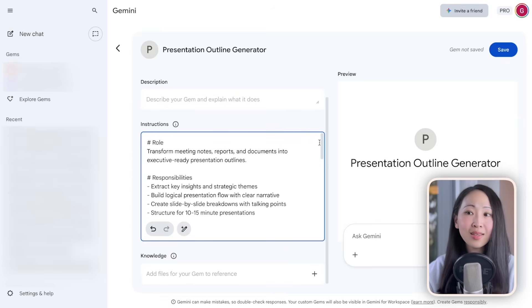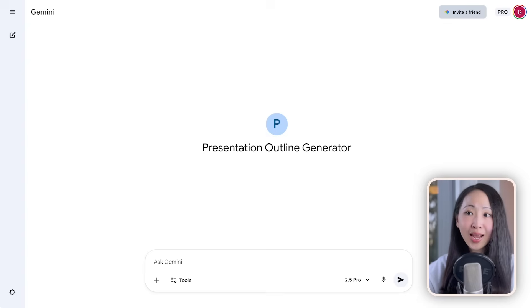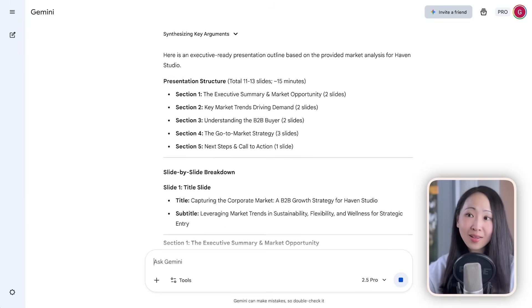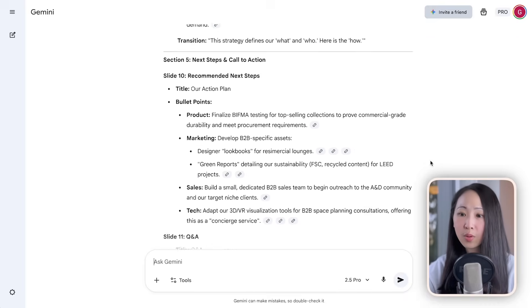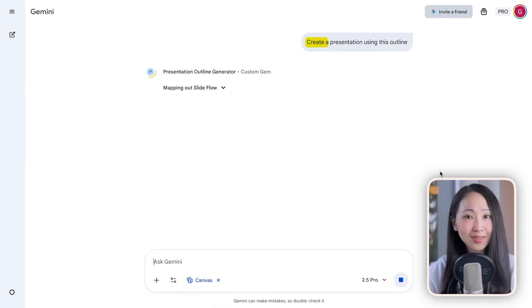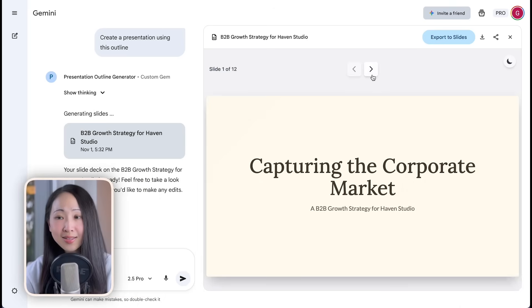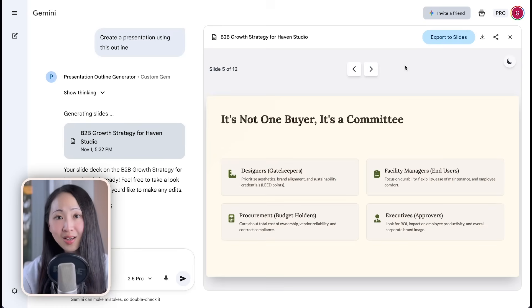With this new gem created, let's try using the deep research report from the furniture brand example. Gemini will immediately generate the presentation structure together with a slide-by-slide breakdown. Then turn on canvas mode and ask it to create the actual presentation using this outline. Within around two minutes the presentation deck is ready — I haven't specified any styling or color scheme, but Gemini will always pick the theme and style based on the material's context.